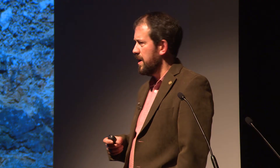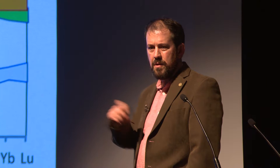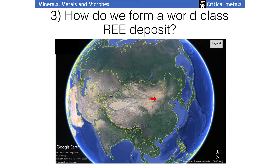Looking at chondrite-normalized plots: carbonatites are very rich in the light rare earths. We want neodymium, which is good, but we also want dysprosium, and there's not so much of that in carbonatites - there is, however, a lot in alkali granites. So we've got things we can process easily that don't have rare earths in quite the proportions we want, and things that are very hard to process that have more of what we're looking for. China controls the world's rare earth supply because Bayan Obo sits in Inner Mongolia as the world's largest rare earth resource.